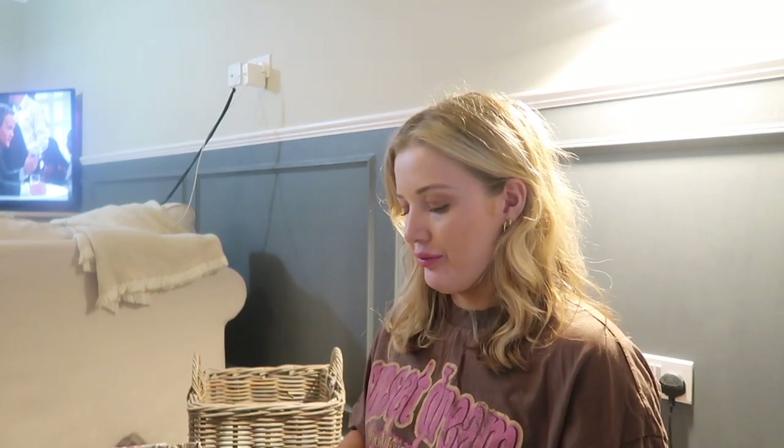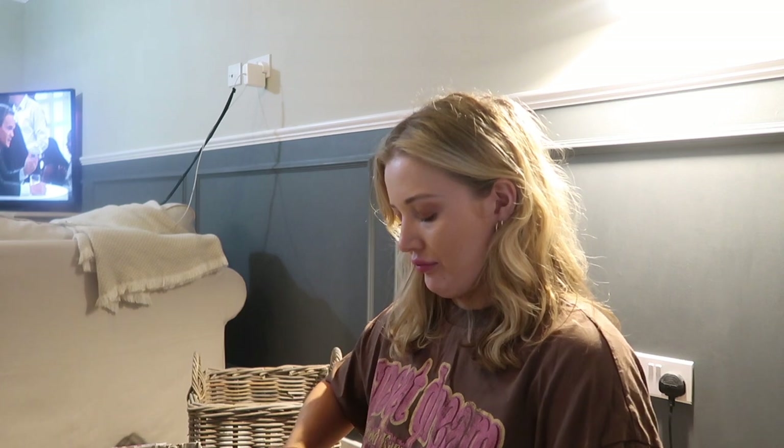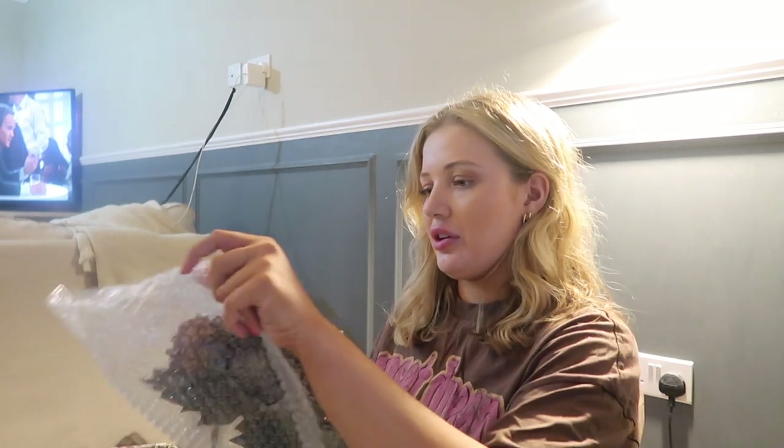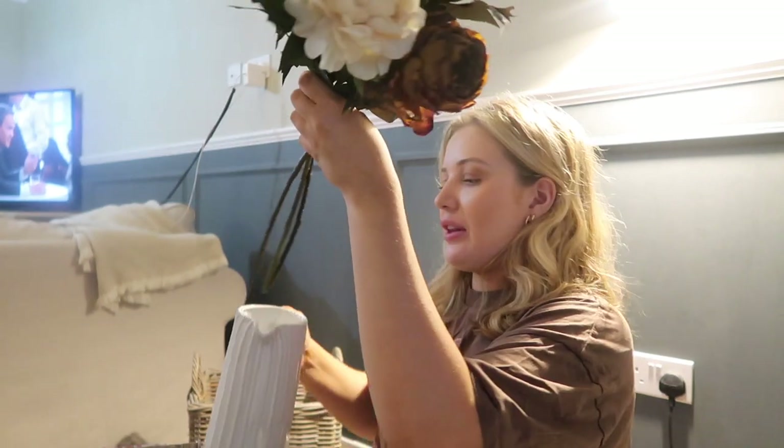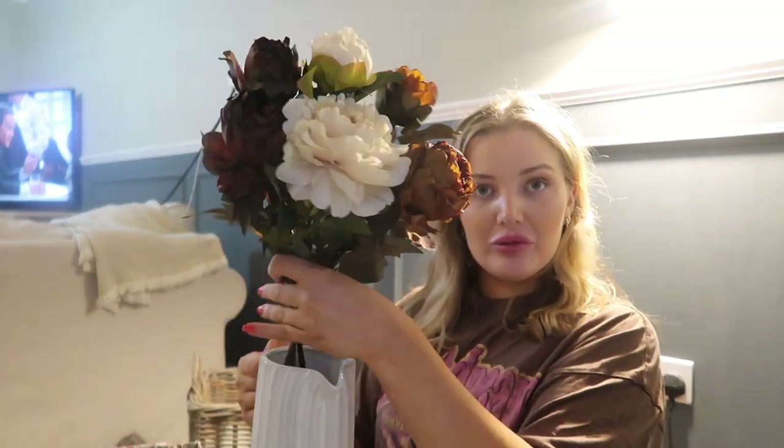That's everything from Daisy Days Homeware. The next lot of stuff is from another small business called With Love Abigail - I'll link all these shops in the description box. Although these are my autumnal flowers I'm getting them out now because I want to get them in the vase on the coffee table. I got this faux autumnal bouquet with peonies in an almost toffee brown color and a nice champagne cream color - I thought those in that jug could look really lovely, and the colors go nicely with the backdrop of the living room.